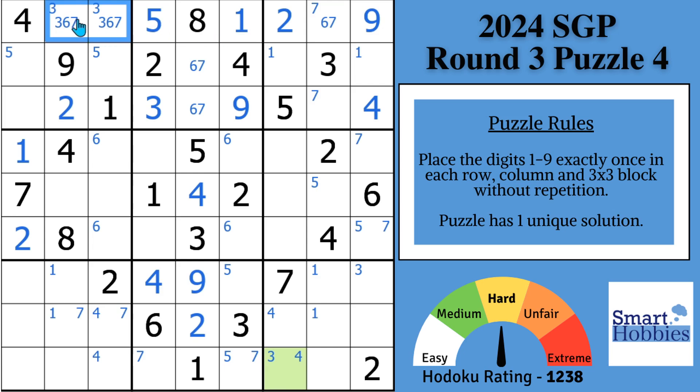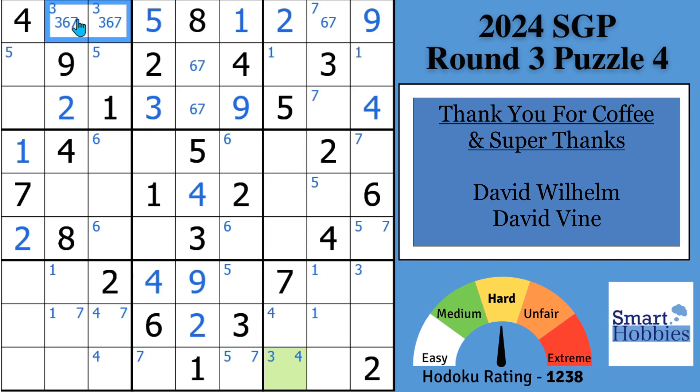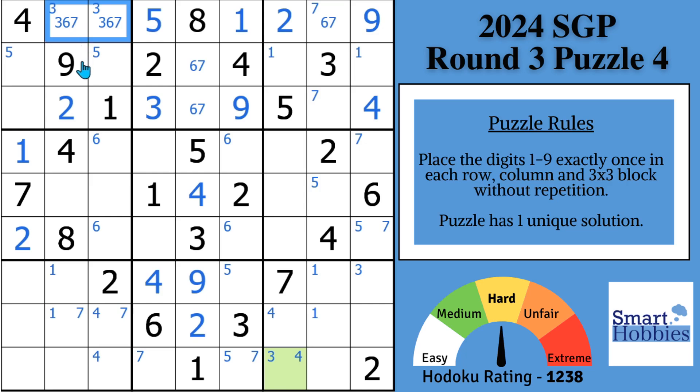Viewers like David Wilhelm and David Vine find these bonus tips very helpful. Another critical step: the threes are now limited to columns two and three in block one, and with these cells all filled, three has to be in one of these spots in block four. Since three can't be in column one in blocks one or four, three has to be somewhere in column one in block seven — and you already have a three there, making another claiming pair, removing possibilities in this column in block seven.